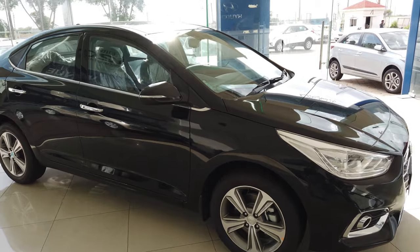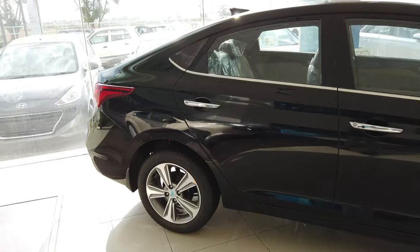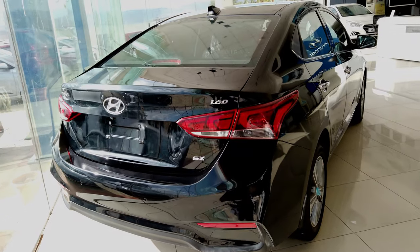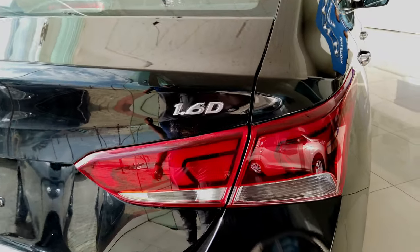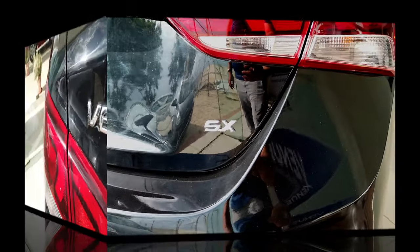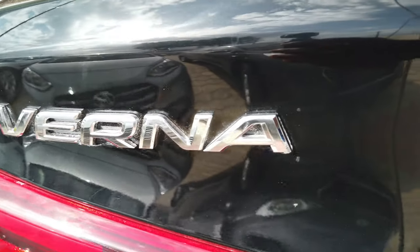The next-gen Verna has R16 diamond-cut alloy wheels. It has electrically folding ORVMs with turn indicators on the outside mirrors, and chrome beltline with chrome outside door handles. Verna also has wraparound LED tail lamps and a rear chrome garnish — the rear side look of this car gives a very premium feel.